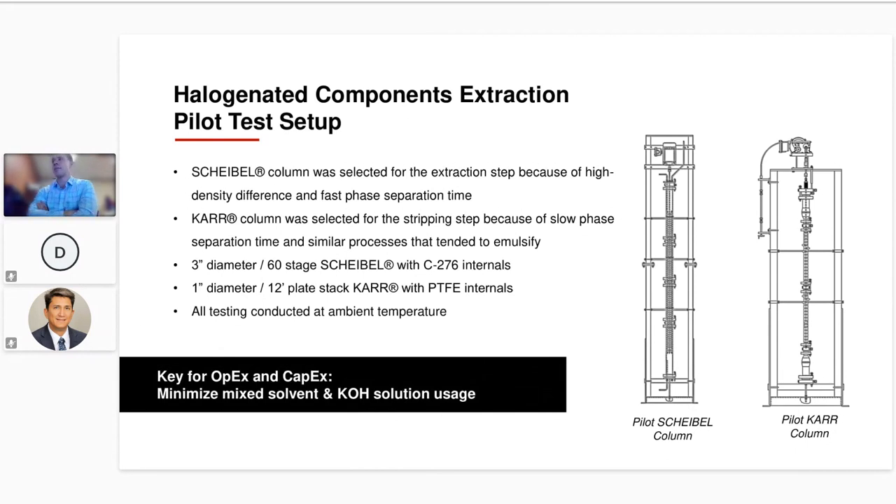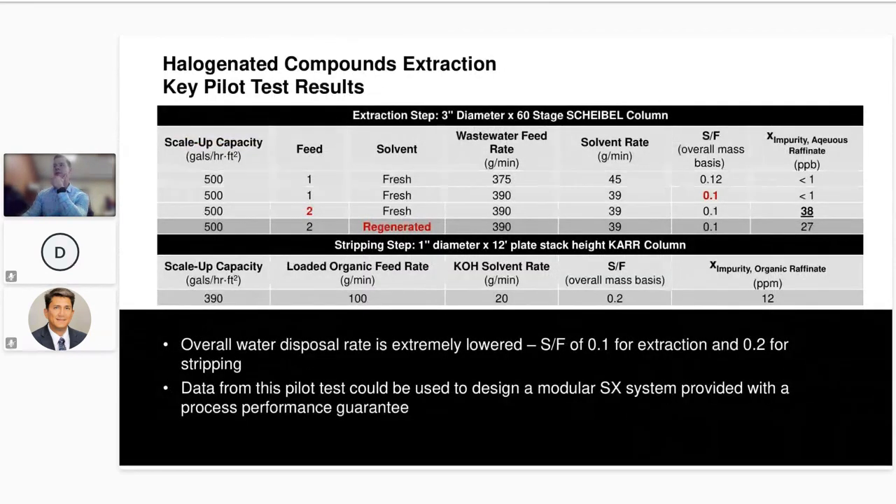The Scheibel column was selected for the extraction step because there was a high density difference between both phases and we observed fast phase separation during liquid-liquid equilibrium tests. The opposite was true for the stripping step — we saw slow phase separation and had experience with similar processes that tended to emulsify, so the Carr column was selected there. We tested a 60-stage Scheibel and a one-inch diameter Carr with 12 feet of plate stack height, both in glass columns, with C276 internals in the Scheibel due to corrosive feed. The key objective was to reduce the amount of solvent in the extraction step and really concentrate the KOH stripping solution to minimize the volumetric stream leaving the stripping column and reduce downstream processing cost.